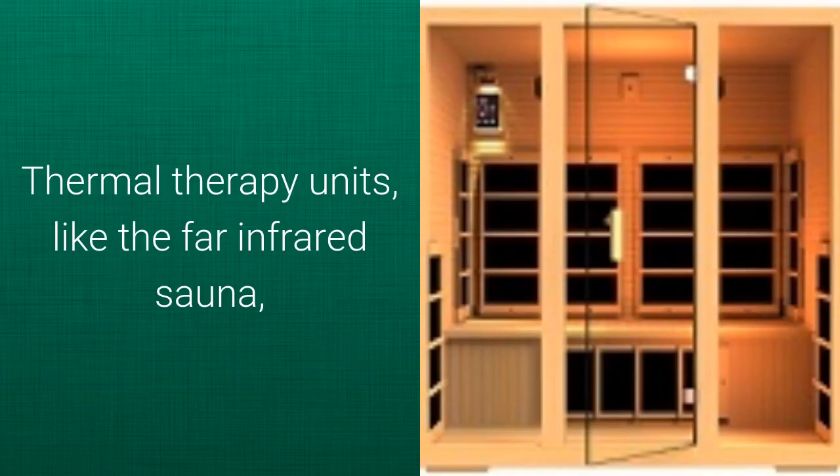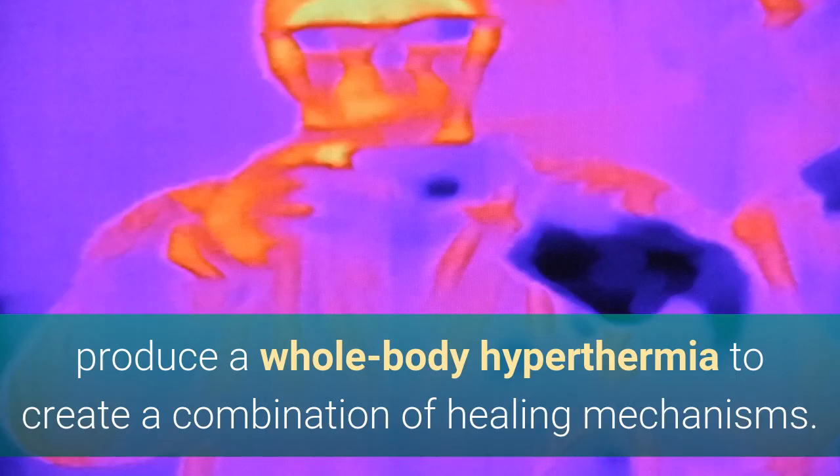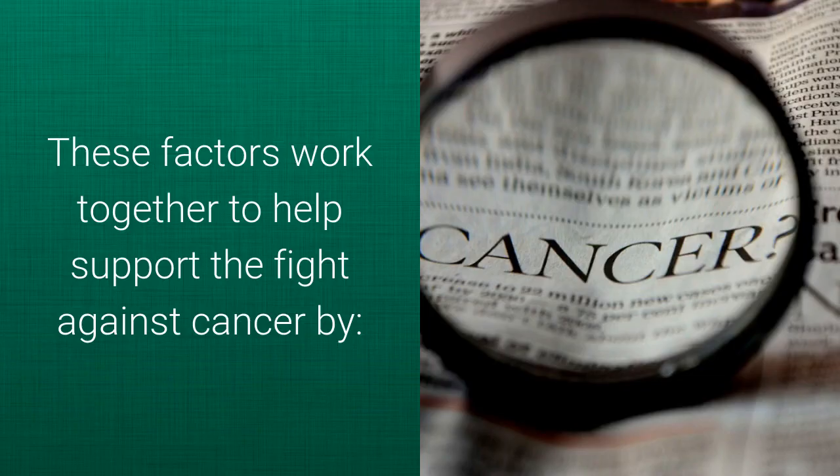Thermal therapy units like the far infrared sauna produce a whole body hyperthermia that creates a combination of healing mechanisms. These factors work together to help support the fight against cancer.